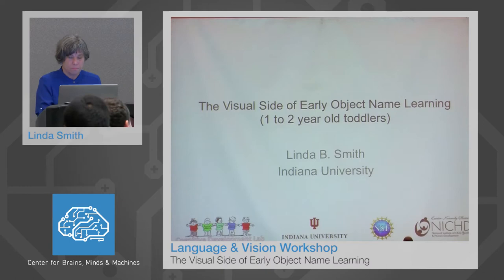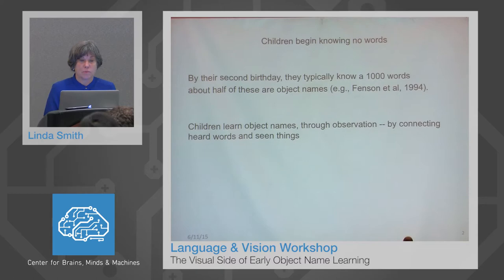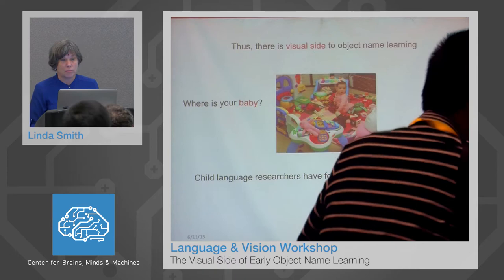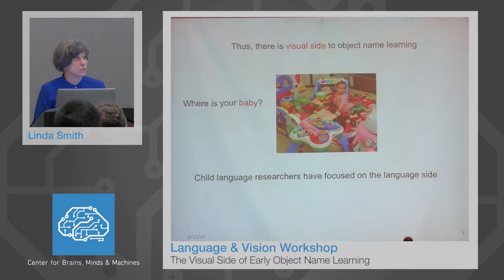I'm very pleased to be invited to talk to you. Children begin knowing no words. By their second birthday, however, they typically know about a thousand words, and about half of these are object names. Children learn these object names through observation by connecting heard words and seen things. Thus, there is a visual side to object name learning, and it seems highly likely that this visual side could pose serious limits or constrain the very nature of breaking into language by children. It also seems likely that learning object names might play a role in the development of visual processing through which we recognize objects.